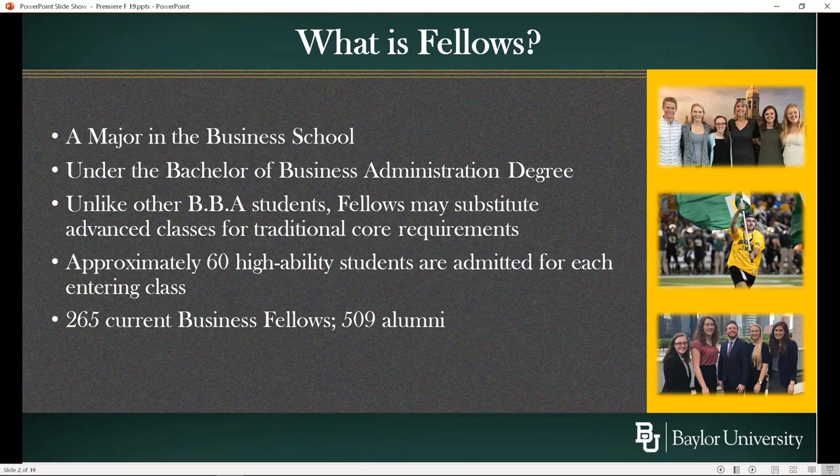A Bachelor of Science degree, for example, will have about a third of the coursework in science and mathematics and about a third of the coursework in your major. So if you get a Bachelor of Science in a math or science discipline, about two-thirds of your courses are in that area. If you get a Bachelor of Business Administration, about half your coursework is outside the business school and about half of it is inside. Fellows are an exception to that general rule.